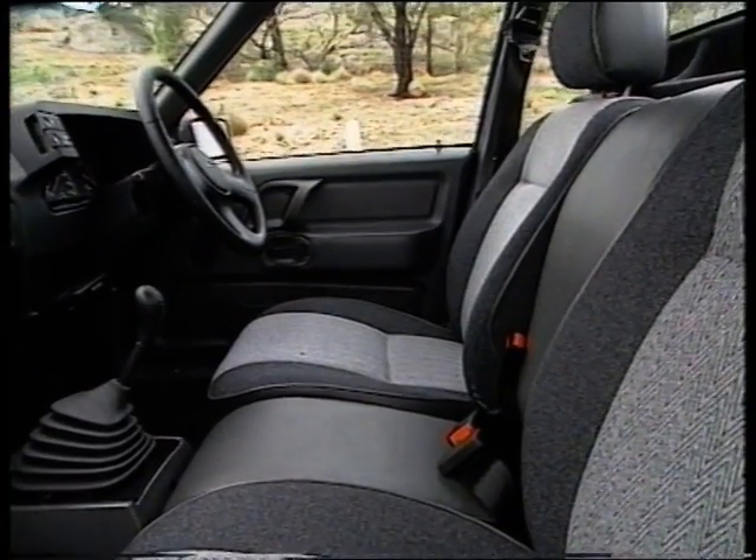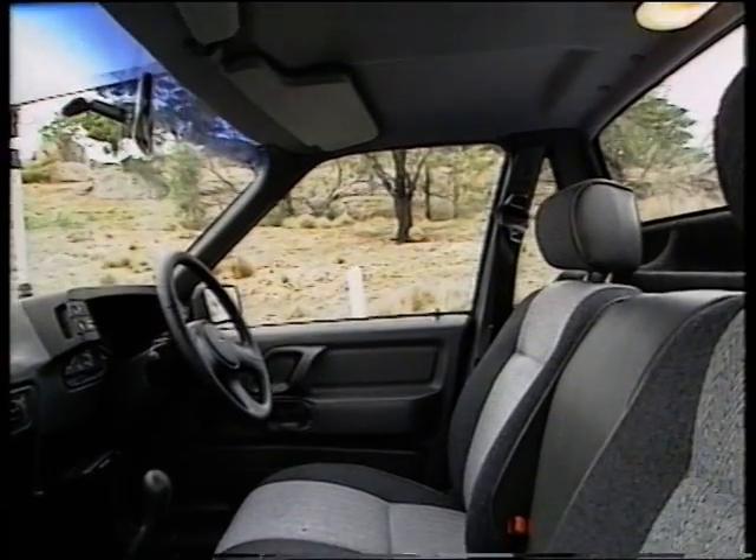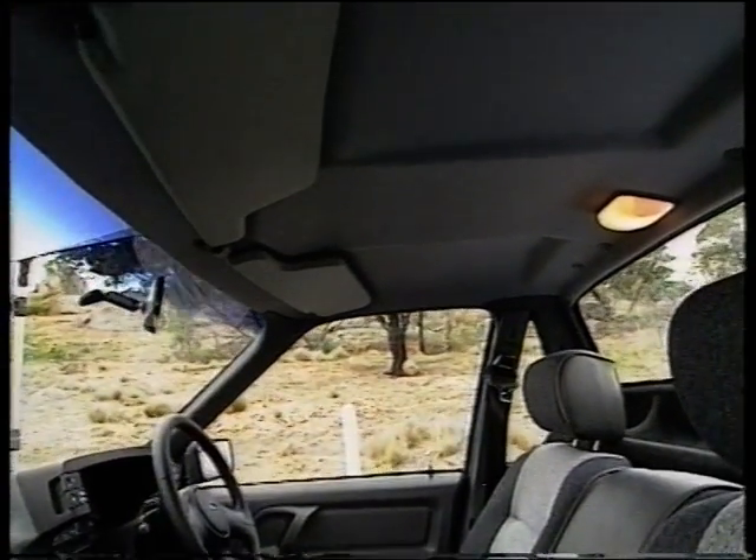The interior is comfortable and very well equipped. Ford knows how to take care of you. And there's a centre seat for a third occupant.